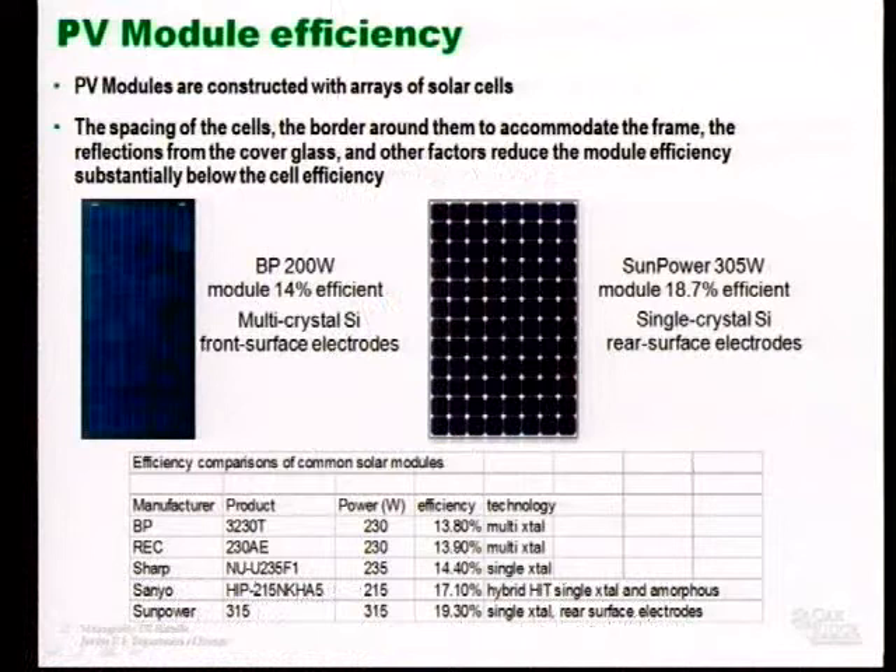The photovoltaic modules you will see for the foreseeable future that have enough efficiency to be impressive will be made of silicon — multi-crystal and single-crystal. Representative examples start at almost 14% and go up to about 19.3%. At 1,000 watts per square meter coming in from the sun at peak intensity, if you had a one-square-meter module at 20% efficiency, you'd get about 200 watts out. In the best cases, 200-watt modules at 20% efficiency give you about 200 watts out per square meter.